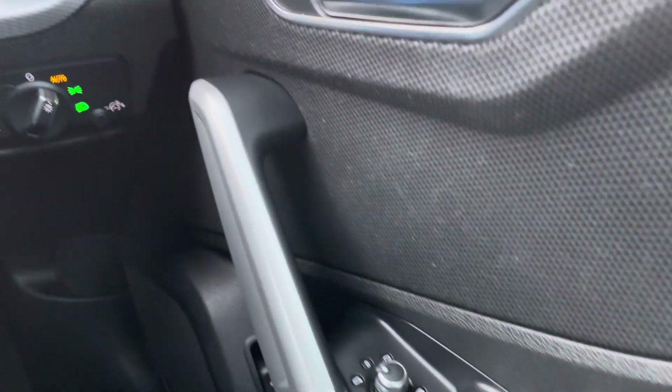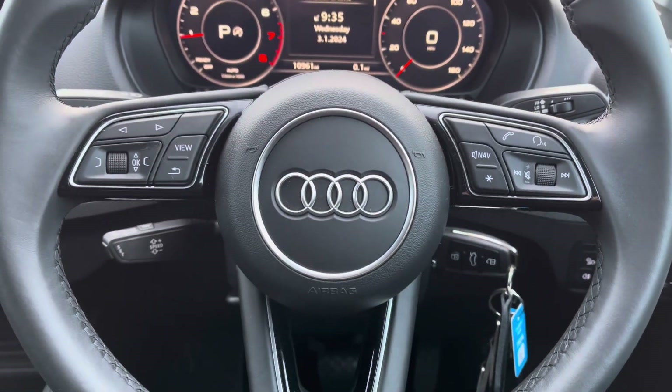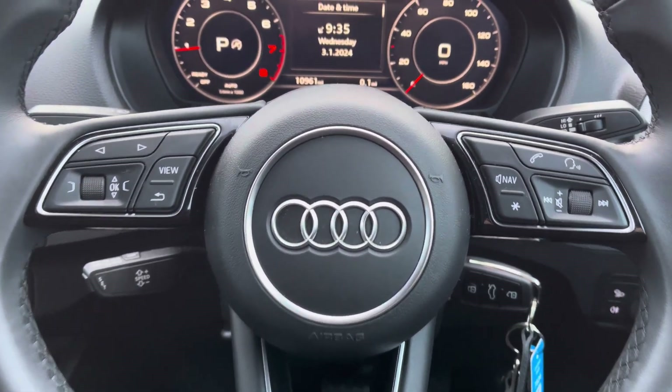You've got full electric windows, central locking, and all lighting controls accessible via the multifunction steering wheel. On the left-hand side you've got your display controls, and on the right you've got your Bluetooth and audio, as well as cruise control located behind the steering wheel.